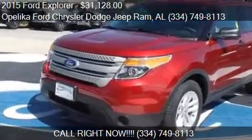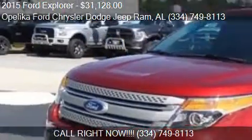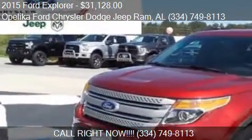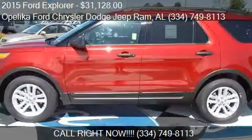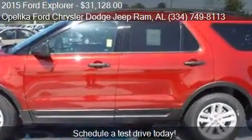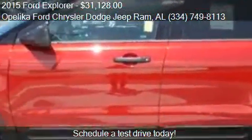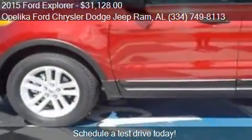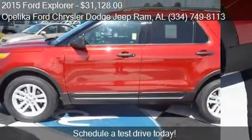This 2015 Ford Explorer is offered by Opelika Ford Chrysler Dodge Jeep Ram, priced at $31,128. This Explorer is ready to sell and has just over 6 miles.